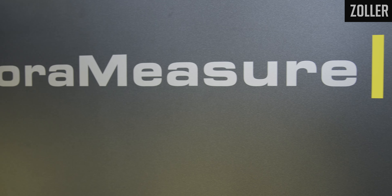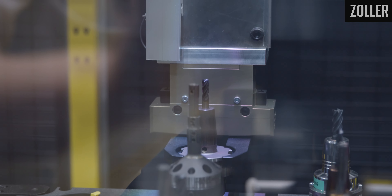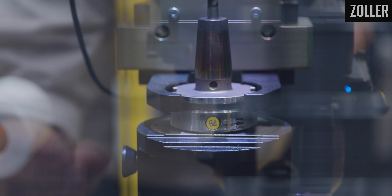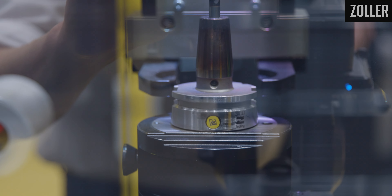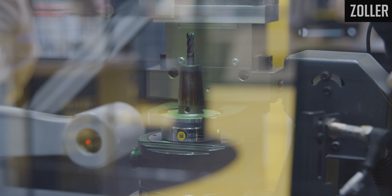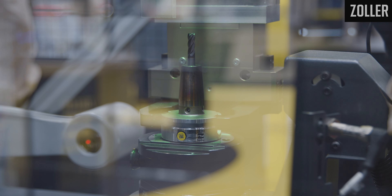The very easy entry into automation with Solar — and I have to say every company can automate — is our new CoraMeasure LG system that we have developed and are introducing for the very first time to the world here at the EMO Show in Hannover 2023. The CoraMeasure LG system is connected to our Zoller Venturion 450 pre-setter and it will automatically load the tools into the machine, taking care of loading and unloading with our pre-setter.